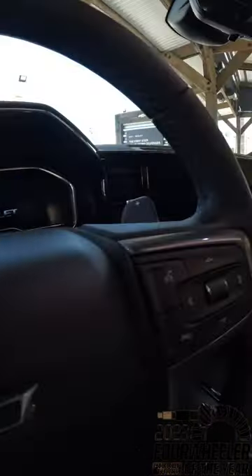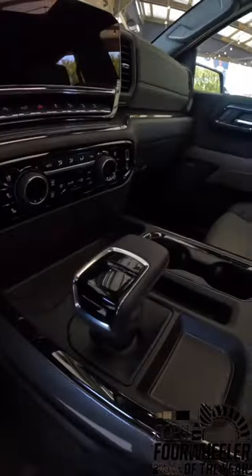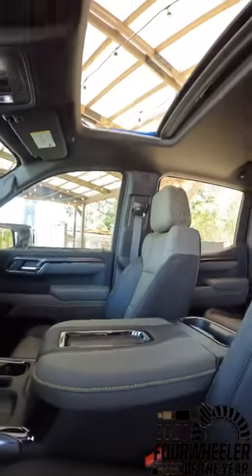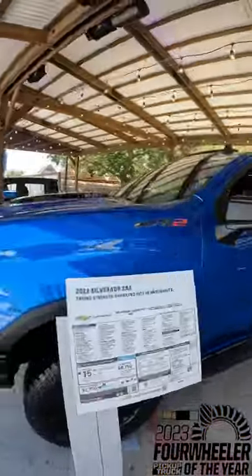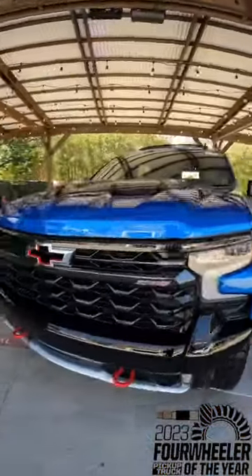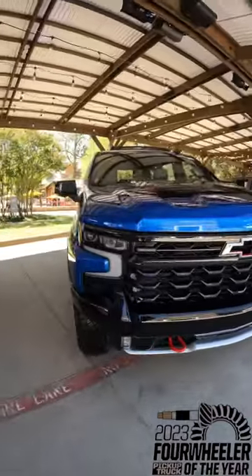There's a Bose stereo system, a programmable 12-inch screen from the driver, and a 13.4-inch color touchscreen. Not to mention the big center console, sunroof, heated and ventilated seats, and heated steering wheel. What a luxurious off-road truck — no wonder it's Four-Wheeler Magazine's pickup truck of the year, the ZR2.